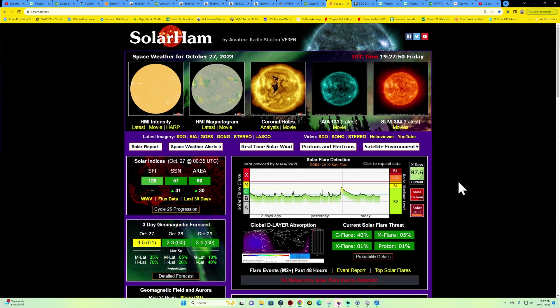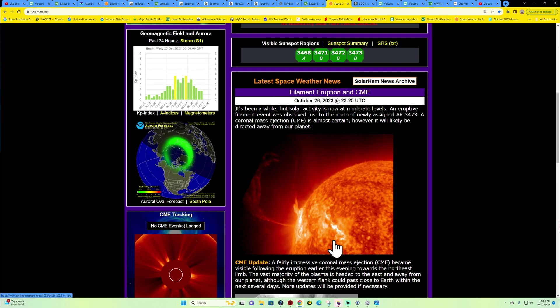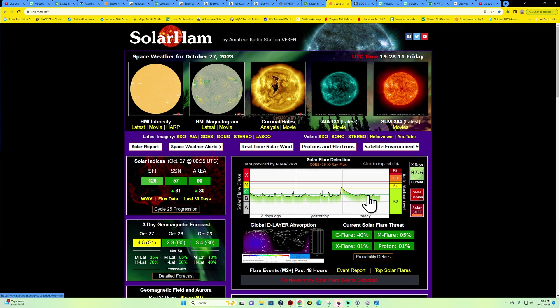Space weather activity: we did have a little M-flare event last night — a long-duration M-flare event with an eruptive type of status. It shot off a large CME away from Earth, unfortunately. It looks like things have calmed down here since last night, not seeing a whole lot of flaring activity.